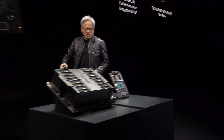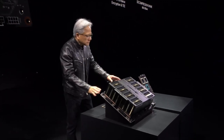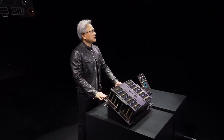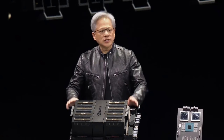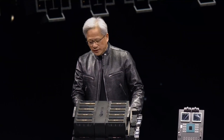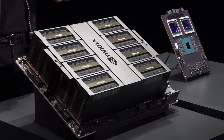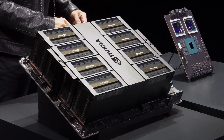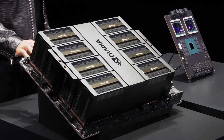It goes into two types of systems. The first one is form-fit-function compatible to Hopper — you slide out Hopper and push in Blackwell. There are installations of Hoppers all over the world, and they can use the same infrastructure, same design, same power, electricity, thermals, and software — just push it right back in.